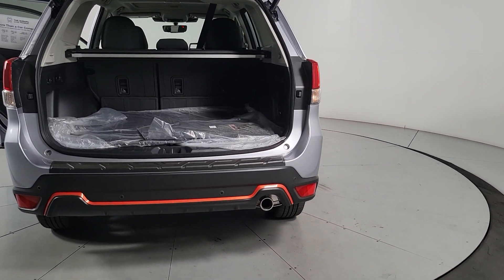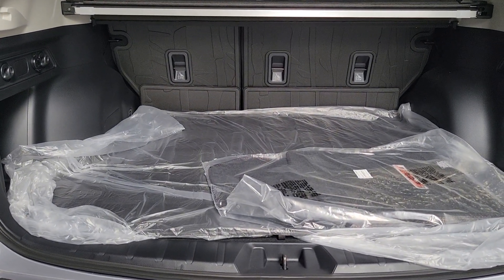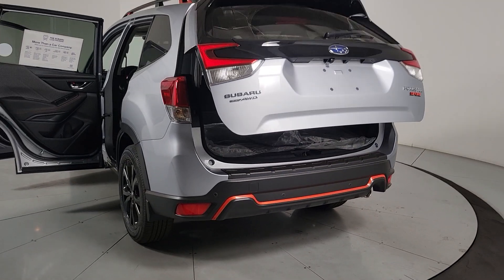Apple CarPlay and or Android Auto, panoramic roof, keyless entry, heated mirrors, fog lamps, satellite radio, backup camera, power driver's seat, alarm, heated front seat.